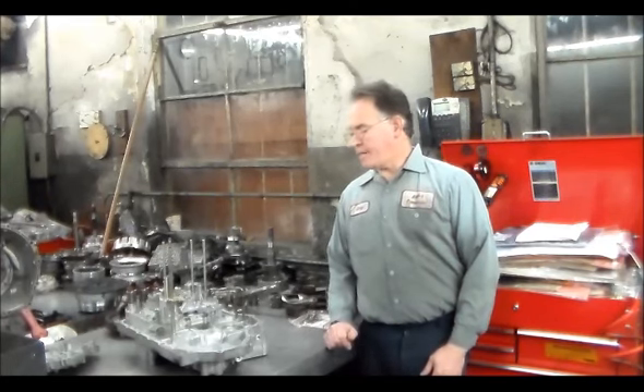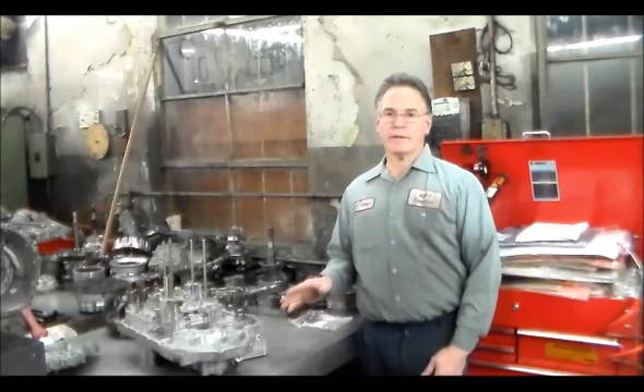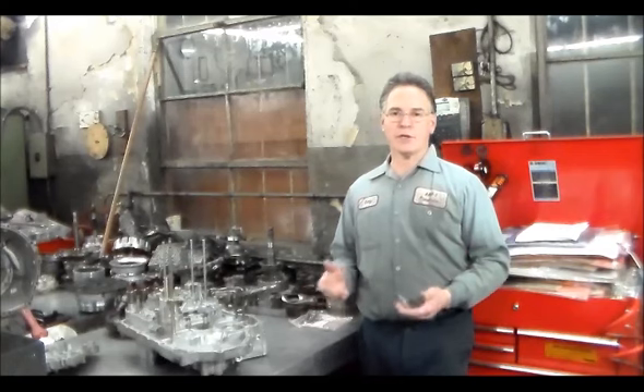Today I'm working on a 2004 Honda Accord. The transmission is a BCLA, which is a five-speed automatic. I'm going to go over a common issue on this particular transmission — a common problem with the feed tubes. Honda has an update for this problem, and if you're working on one of these, even if you take it apart and find the feed tubes are okay, you should change them anyway because it is a common problem.